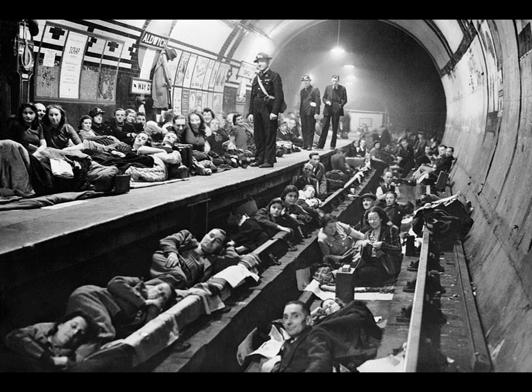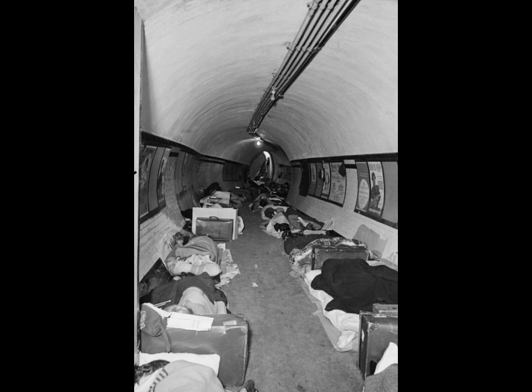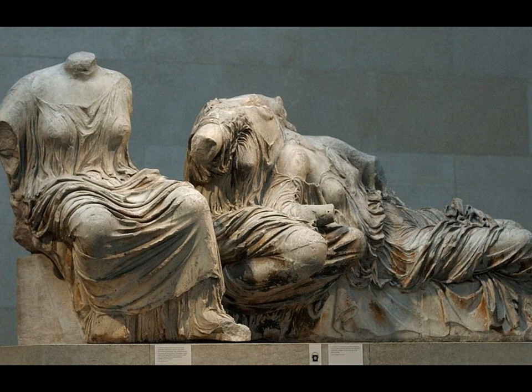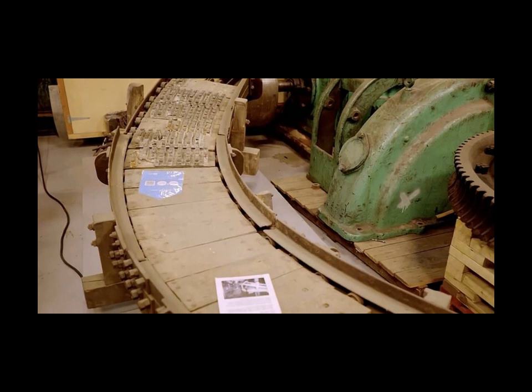Today's episode of Secrets of the London Underground, which is presented by Tim Dunn and transport historian Citi Holloway, also tells the story of how the Elgin Marbles were kept for safekeeping during the Second World War at the now closed Aldwell Station. The spiral escalator was dismantled in 1911 and was believed to have been lost until its rusting remains were found at the bottom of the lift shaft in 1988.